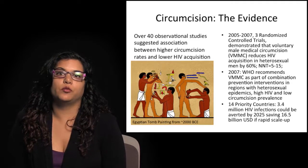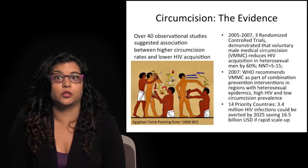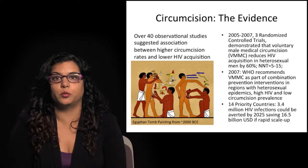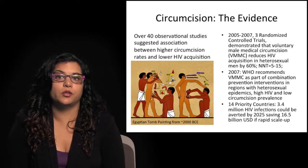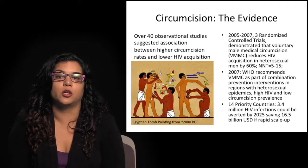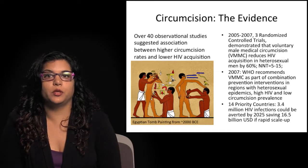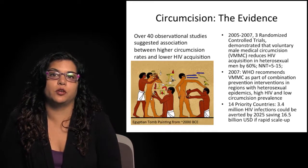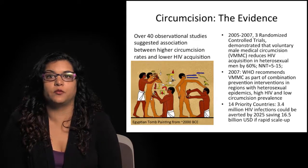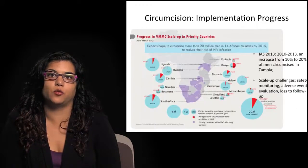In 2007, reviewing this evidence, the World Health Organization recommended voluntary male medical circumcision as part of a combination HIV prevention approach in regions with high heterosexual epidemics, high rates of HIV, and low prevalence of circumcision. They identified 14 priority countries and said that up to 3.4 million HIV infections could be averted by 2025, which would save 16.5 billion US dollars if scale-up was rapid and reached 80% of men between ages 15 to 49.